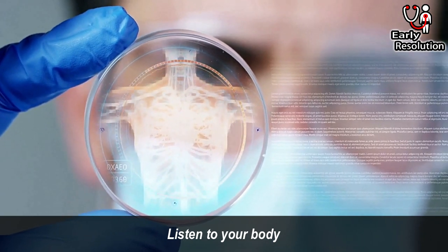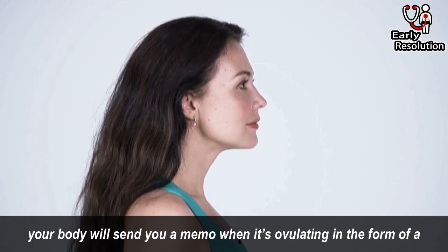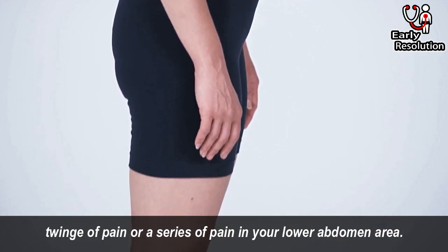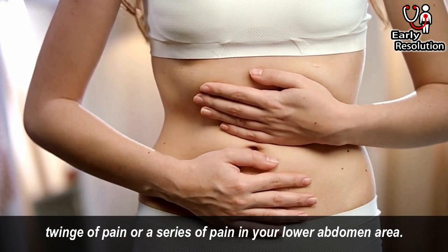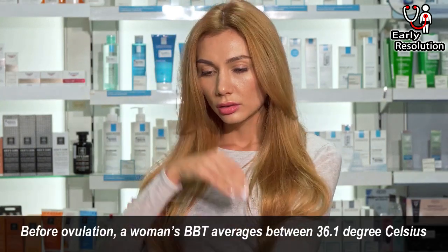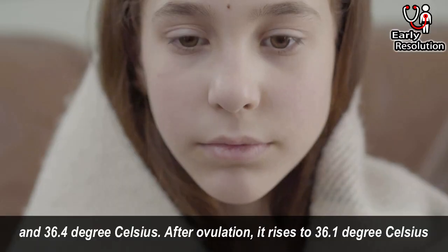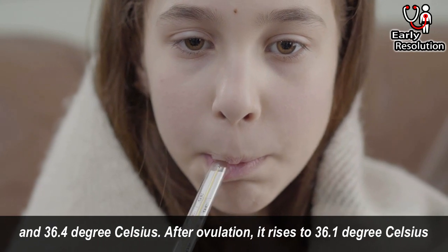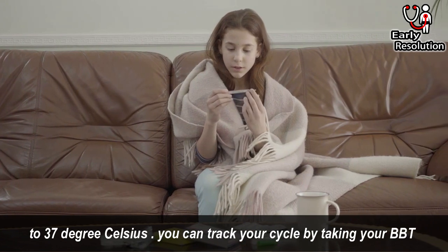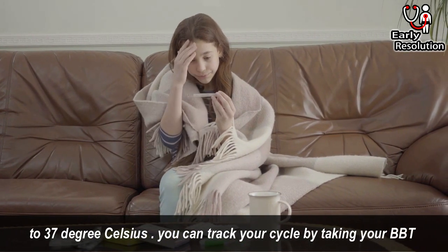Listen to your body. Can you feel ovulation happening? If you are like 20% of women, your body will send you a memo when it's ovulating in the form of a twinge of pain or a series of cramps in your lower abdomen area. Track your temperature. Before ovulation, a woman's BBT averages between 36.1°C and 36.4°C. After ovulation, it rises to 36.1°C to 37°C. You can track your cycle by taking your BBT every morning at the same time.